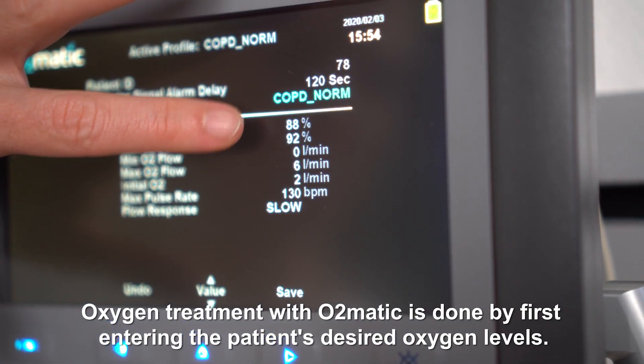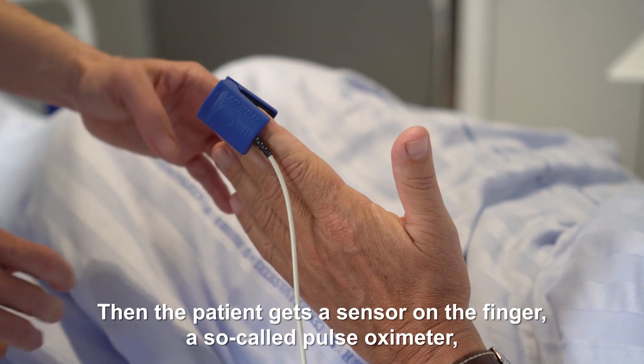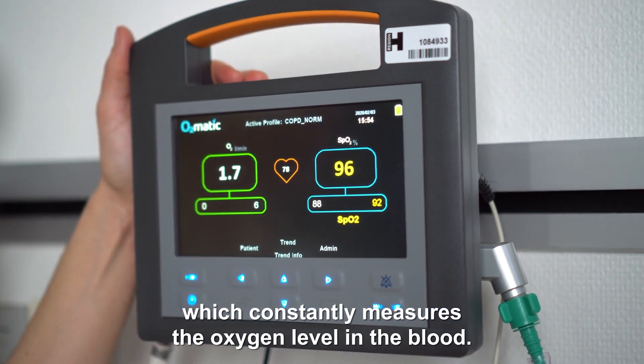Oxygen treatment with O2MATIC is done by first entering the patient's desired oxygen levels. Then the patient gets a sensor on the finger, a so-called pulse oximeter, which constantly measures the oxygen level in the blood.